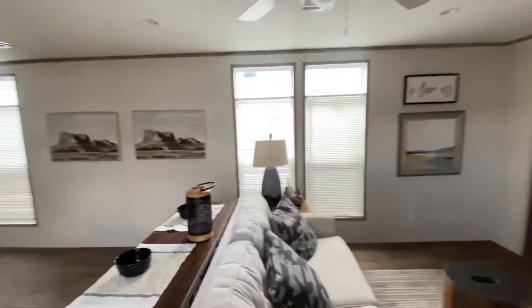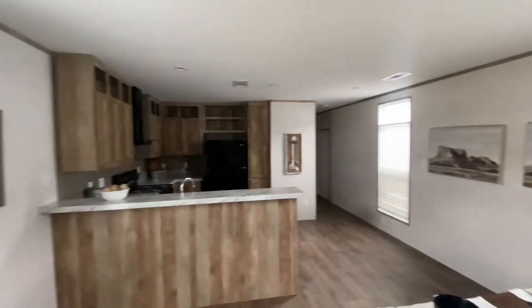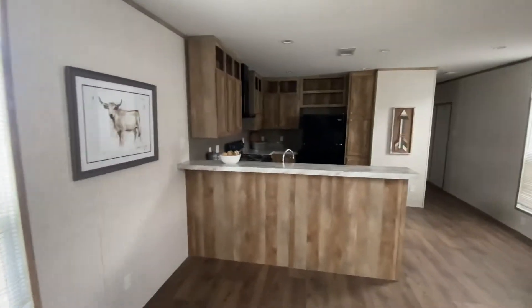Super beautiful. Look at all the natural lighting coming through the house. Vents in the ceiling. It has the bar top island.